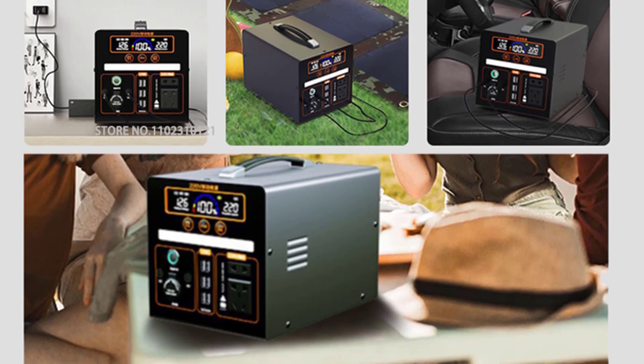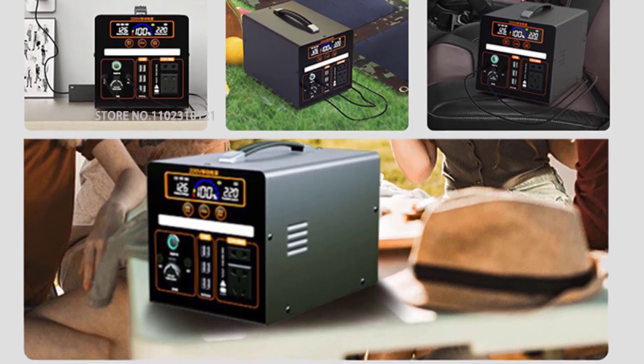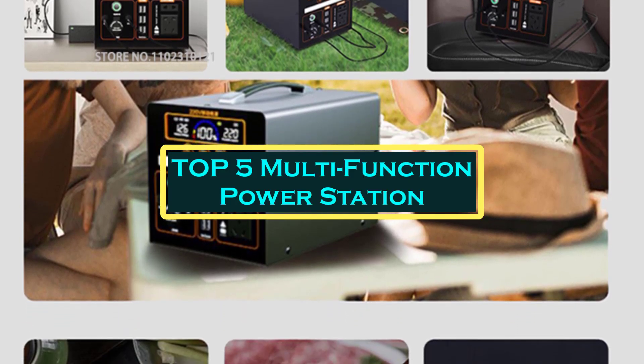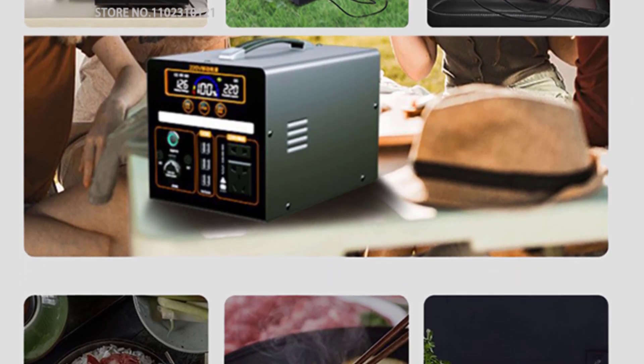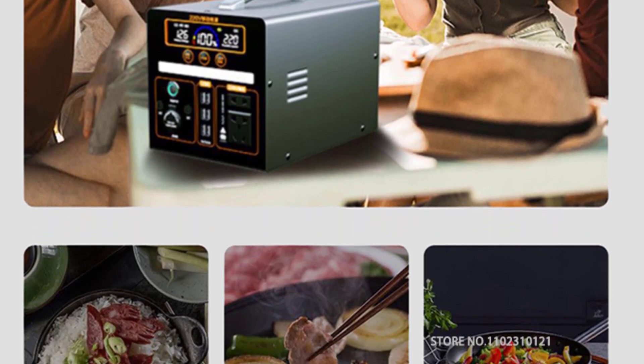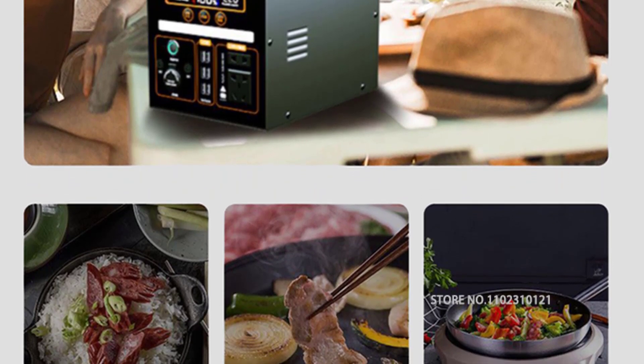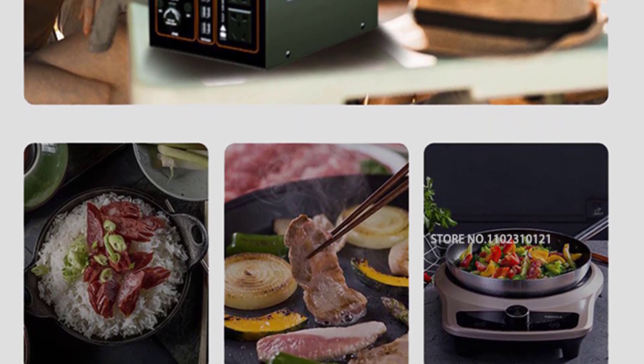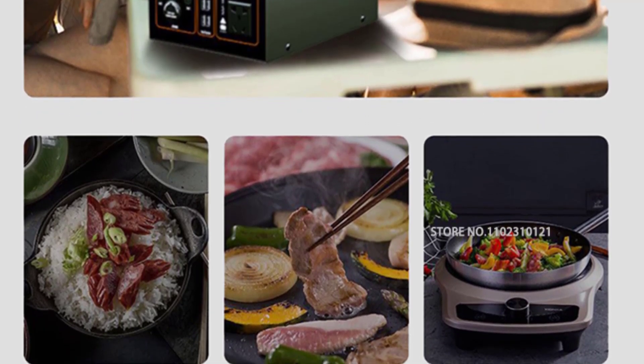Hello everyone, welcome to BestOne channel. In today's video, we will discuss the top 5 multifunction power stations. Please subscribe to the channel, click the bell icon, and many thanks to those who have already subscribed. If you like the video, don't forget to like and comment. Let's get started with the video.